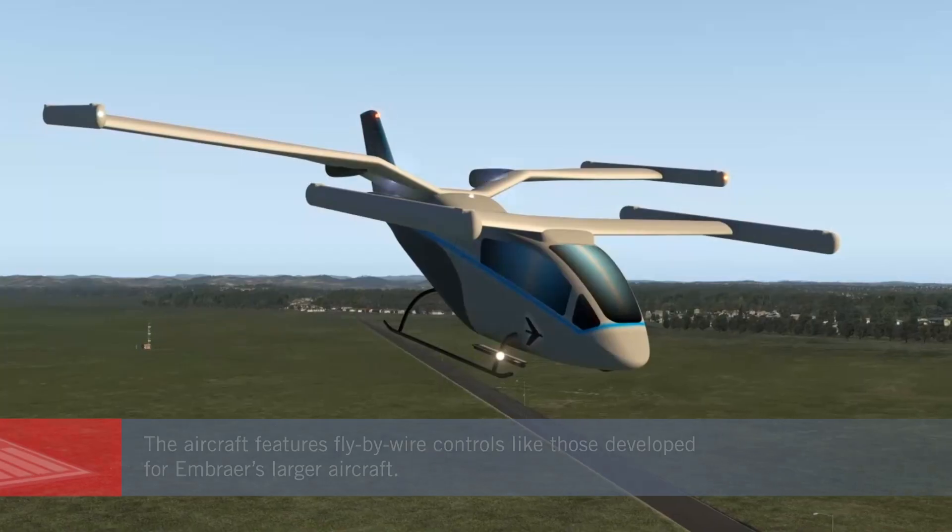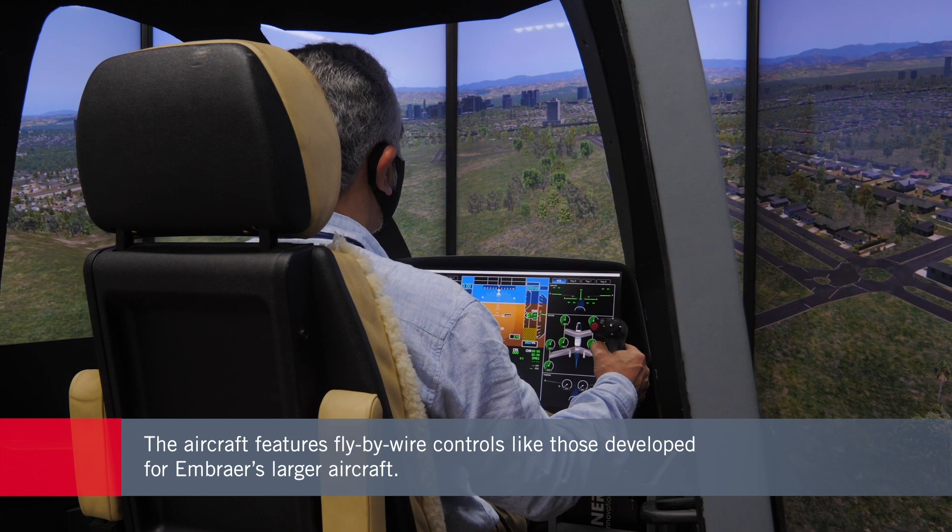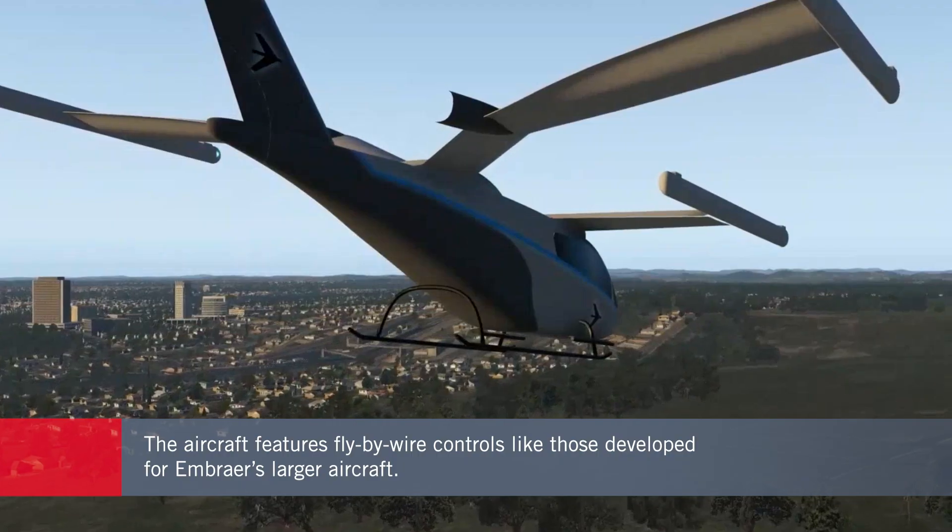Test pilots have also been evaluating the fly-by-wire controls, which are based on the technology Embraer has already developed for its business aircraft and commercial airliners.